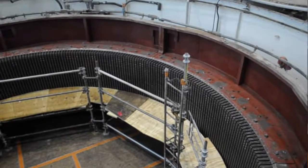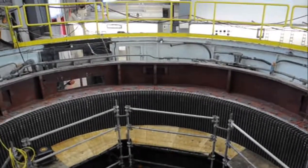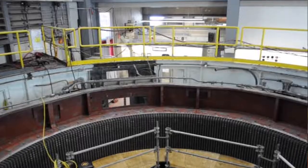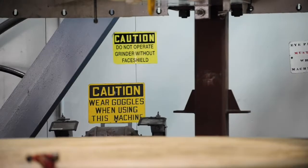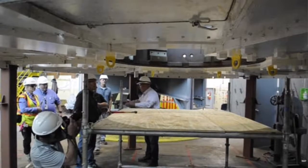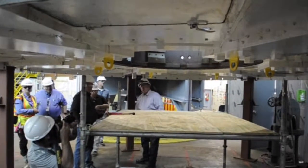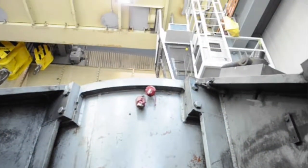Behind me you see the generator housing — it's where the actual power is being generated. We're currently in the process of rewinding that generator and also building a new rotor to go with it as well. The project itself also replaced the turbine assembly, and we look forward to getting the South Holston Hydro Plant back in operation for the Valley in April 2018.